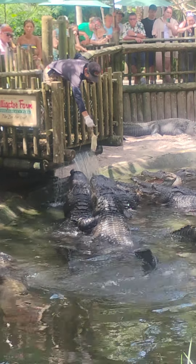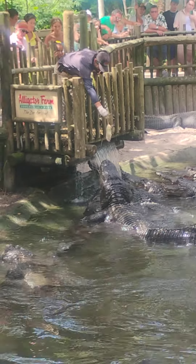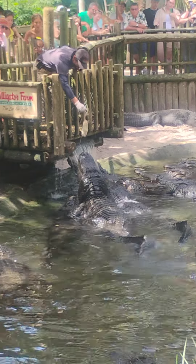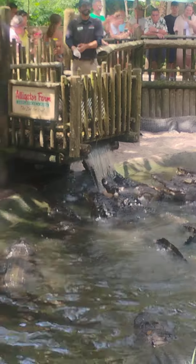Isn't that right, Franklin? Come on, buddy. You want to get one more? Come on, Franklin. I know you don't have a lot of grip. Come on, buddy. There we go. All right, well folks, let's give a round of applause for all these amazing animals out here.